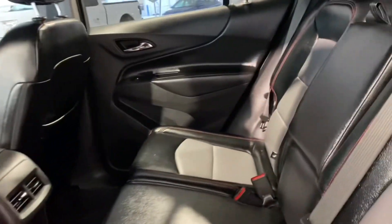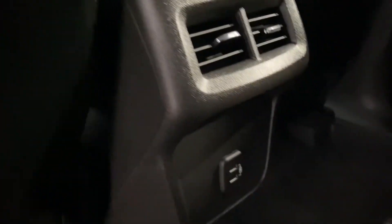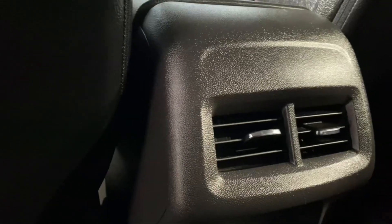In the back you can see more of that two-tone leather and some other features that are highlighted, such as a dual USB port and two vents.